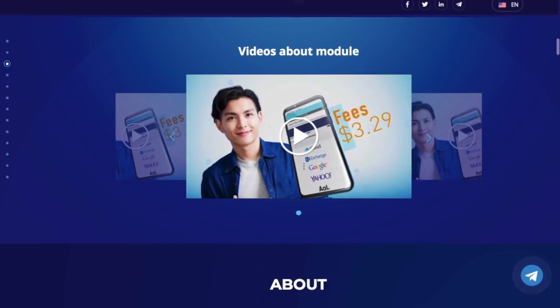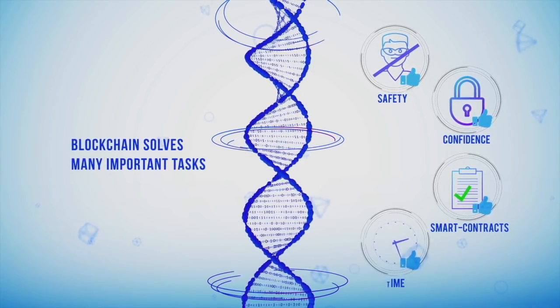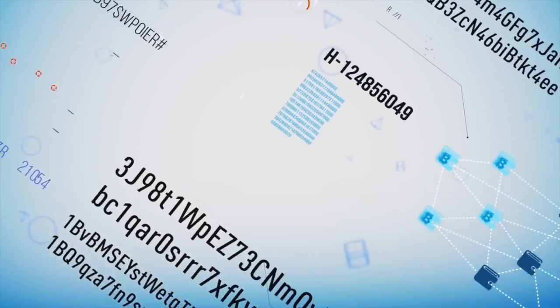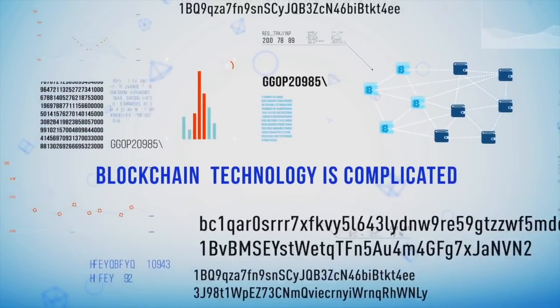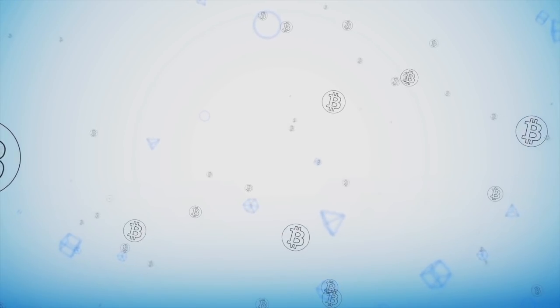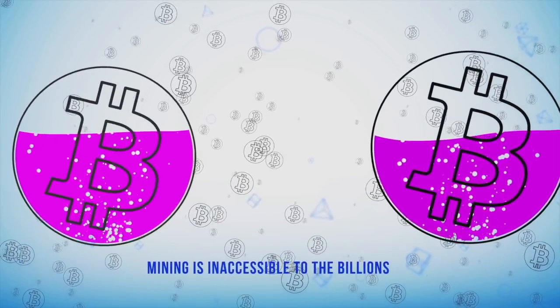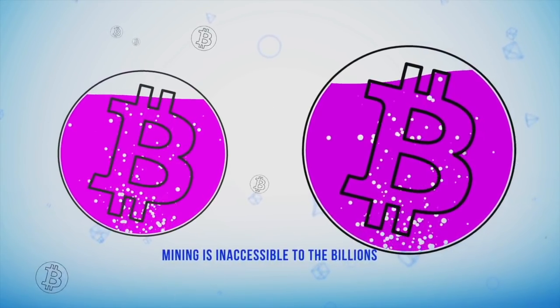They've prepared an explainer video — let's watch it together. Blockchain technology already allows us to solve many important tasks. However, this technology is still used sparsely and is seen as something complicated. The example of Bitcoin showed how quickly mining can become inaccessible to the billions of ordinary users who want to become part of the blockchain community.